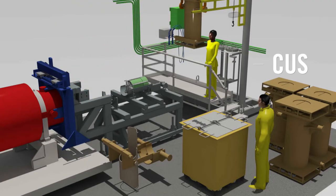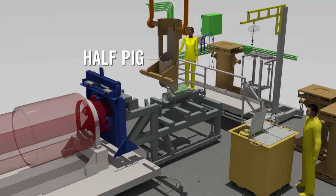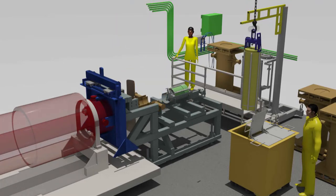After all containers have been processed, four empty, flushed, and decontaminated containers are reloaded into the LWT using a half-PIG and the gripper for shipment back to Canada.